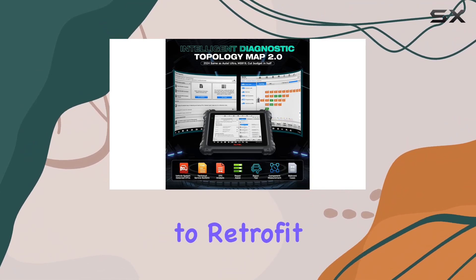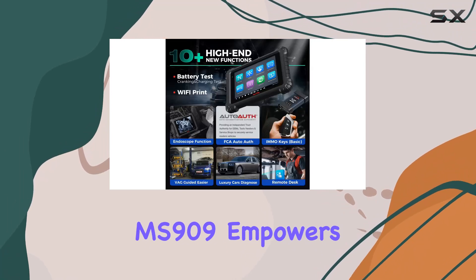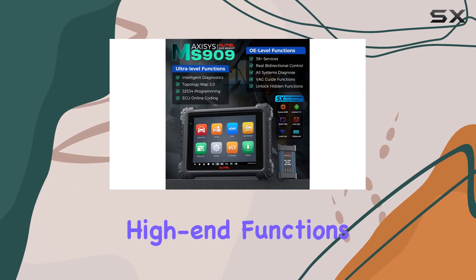ECU programming is another highlight, allowing users to retrofit Mercedes-Benz and BMW through a simple backup and restore process. The MS909 empowers you to customize internal settings, improve the car's performance, and even modify software calibration numbers for high-end functions.